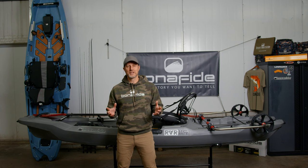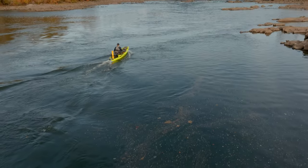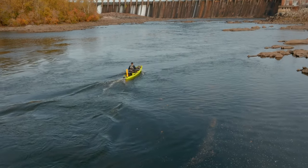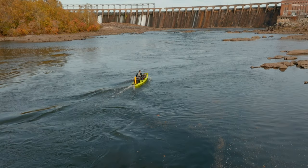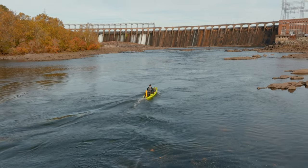So what makes the RVR a unique fishing kayak? There are three things we focus on that I believe make it unique. First, we focused on the hull — it is specific to moving current and moving waters, and it also has something really new in the market: a drop skeg for fishing kayaks.